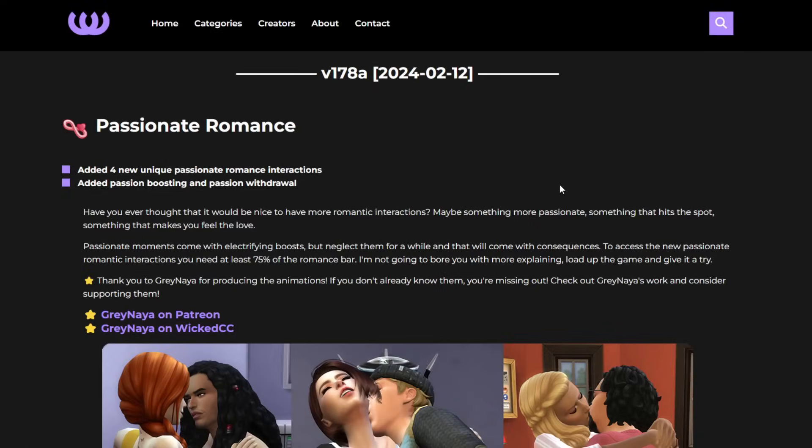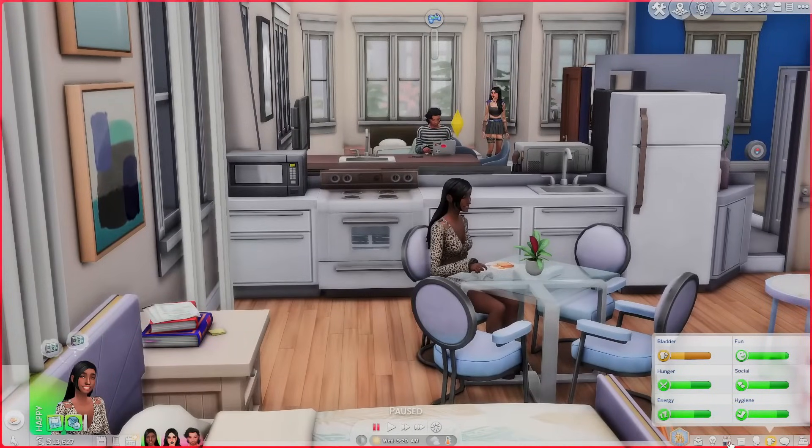The first portion I want to show you is Passionate Romance. Am I the only one that didn't know this got added? Supposedly this was February 12th — to me it's brand new since yesterday. Basically, this adds four new unique passionate romance interactions, plus passion boosting and passion withdrawal. Have you ever thought it would be nice to have more romantic interactions — something more passionate, something that hits the spot and lets you feel the love? We're going to go over these in game.